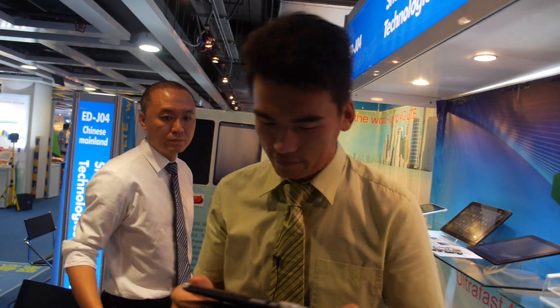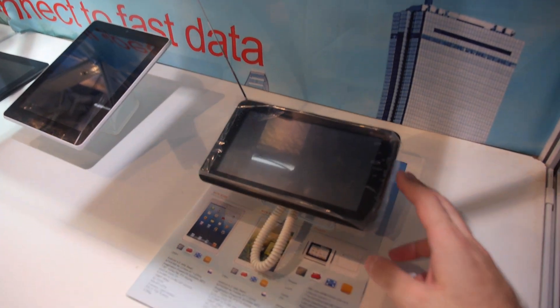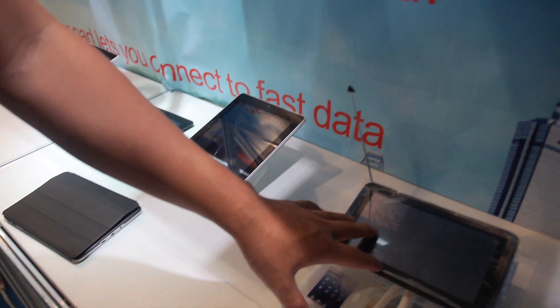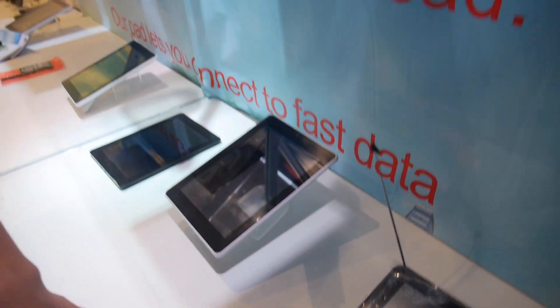Steven shows a press sheet. There's a 7-inch tablet with a built-in TV function. It's priced at $120 USD.